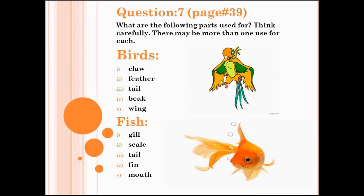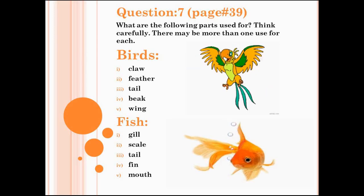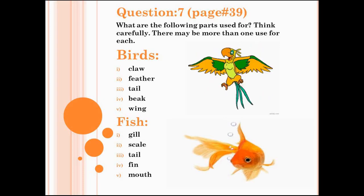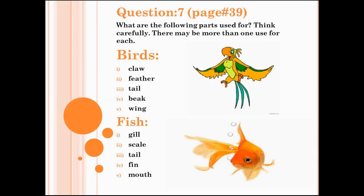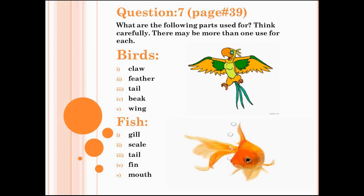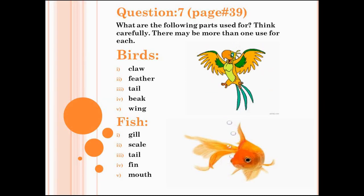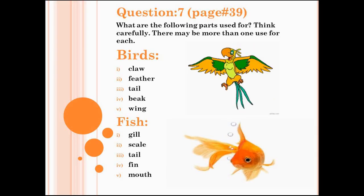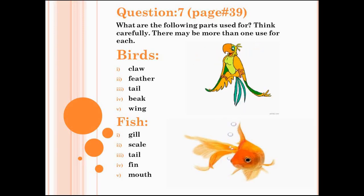Now we will do question number 7, page number 39: What are the following parts used for? Think carefully — there may be more than one use for each. First we will discuss about birds. Claw: claws are used to catch and hold prey. Feather: feathers cover most of the bird's body. Tail: birds can change their direction by twisting their tails. Beak: birds use their beak to catch worms and eat grains. Wing: wings help the bird to fly. Write these on your notebooks.